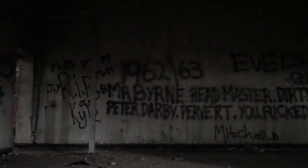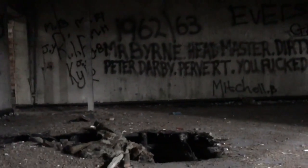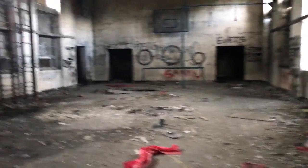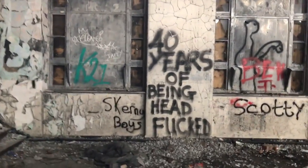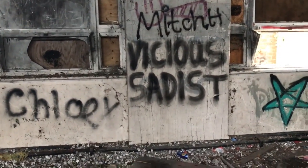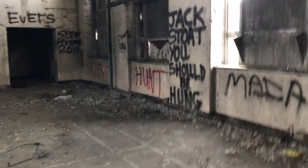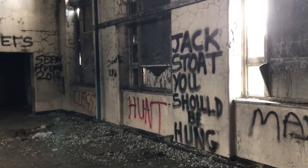If you follow what I said there guys — look: '1962 to 63, Mr Burn, headmaster, dirty sadistic bastard.' 'Peter Darby, pervert — you fucked our heads up.' So that's 1962 to 63, obviously some horrific abuse happened here. And that '40 years of being headfucked' on the wall. Over here it says 'vicious, vicious sadist' — that must be referring to one of the teachers. 'Jack Stalled, you should be home' — that must have been another perpetrator.